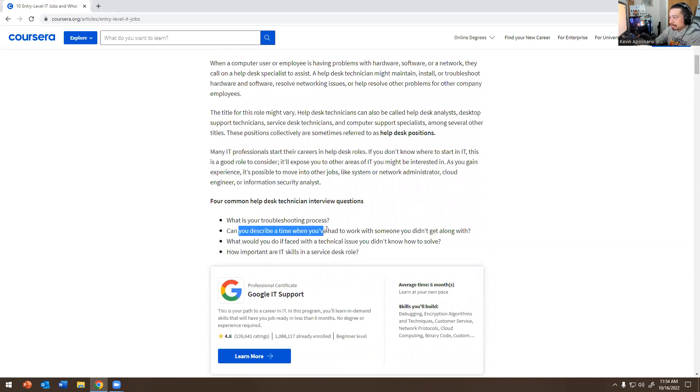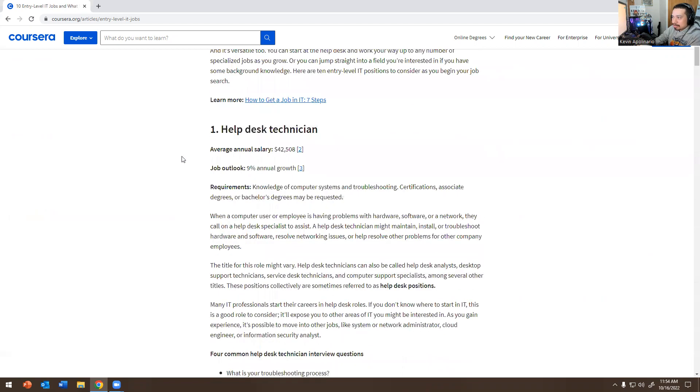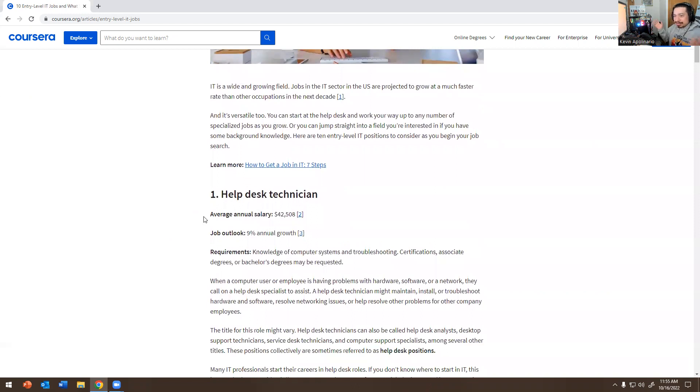Common help desk interview questions: What is the troubleshooting process? Can you describe a time when you had to work with someone you didn't get along with? What will you do if you're faced with a technical issue you didn't know how to solve? How important are IT skills and services? This is also advertising the Google IT Support course. Help desk is not going anywhere — most financial firms I've worked at prefer a human on the back end.